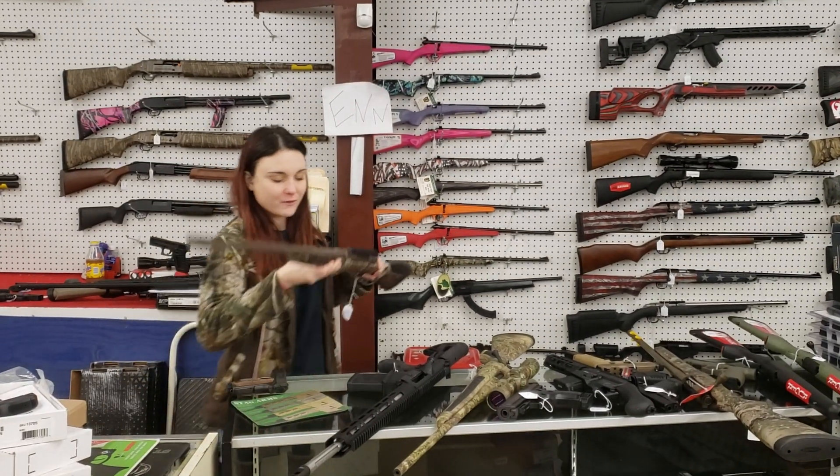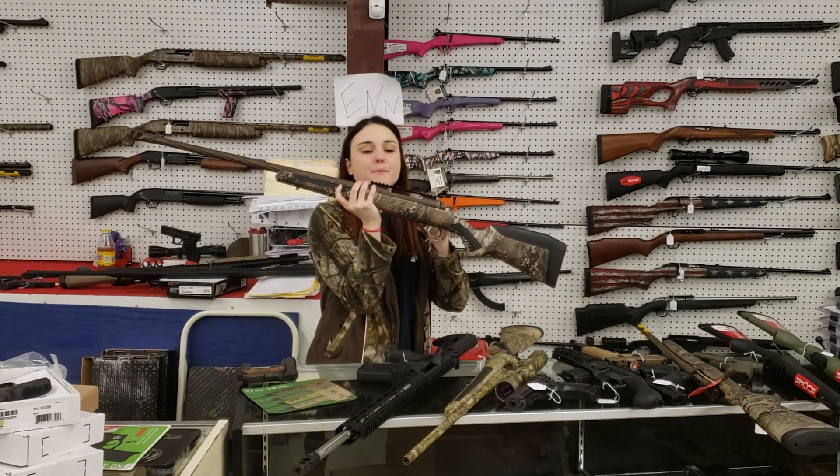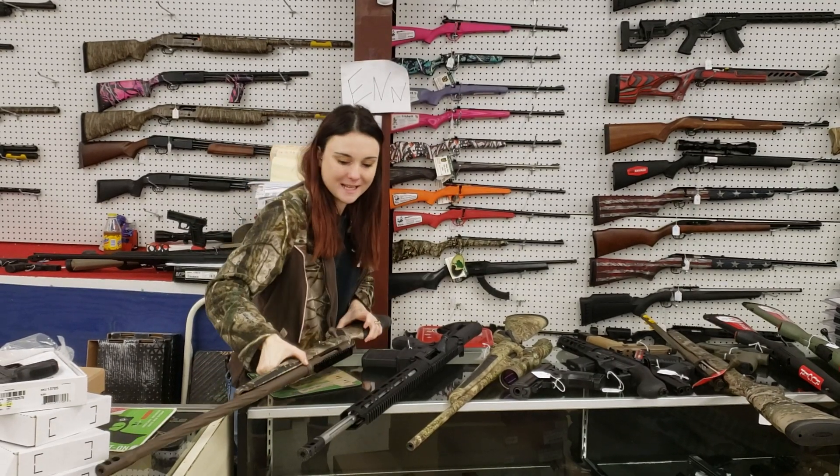One of my personal favorites that came in — the Savage 110 High Country. Fluted barrel, fluted bolt. Absolutely beautiful, y'all. She's in a 7 mag. She's going to be 700 plus tax.